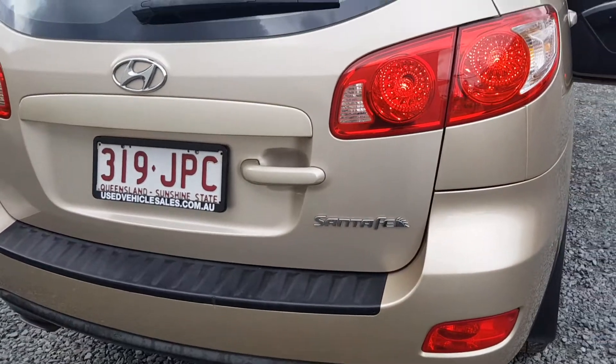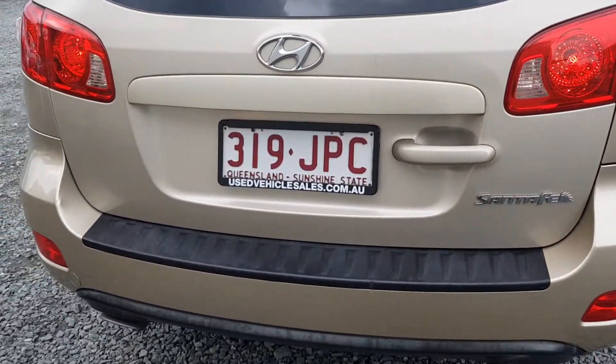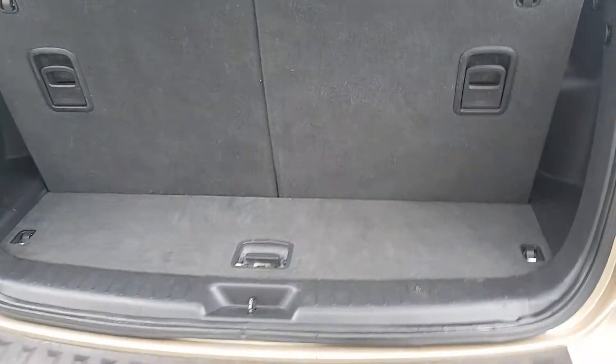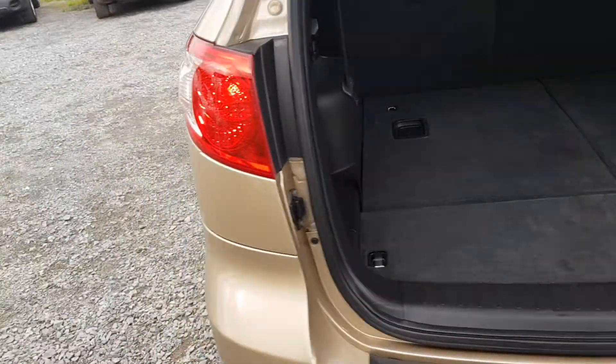Come around the back, it's 319 JPC. Just tug on this little handle here, pop the back up. That's how much space there is in the back when the back seats are up. But you can just tug on that and drop them down, and then you've got an enormous boot space for carrying those large loads.